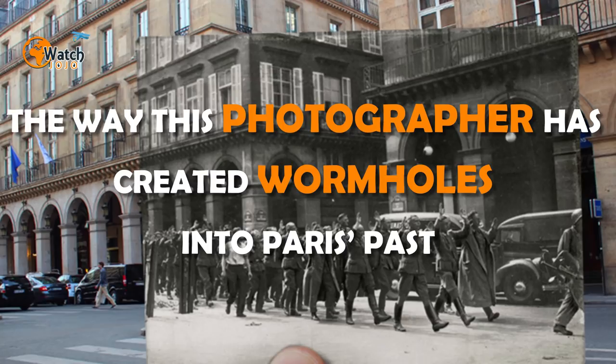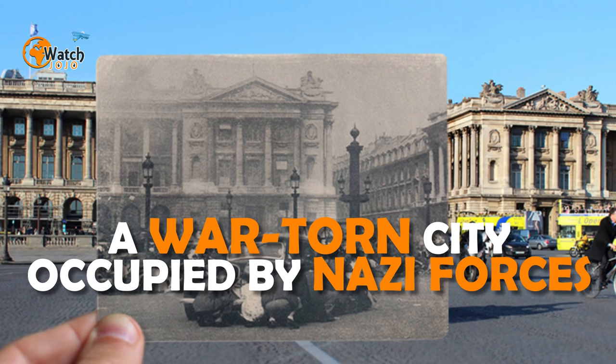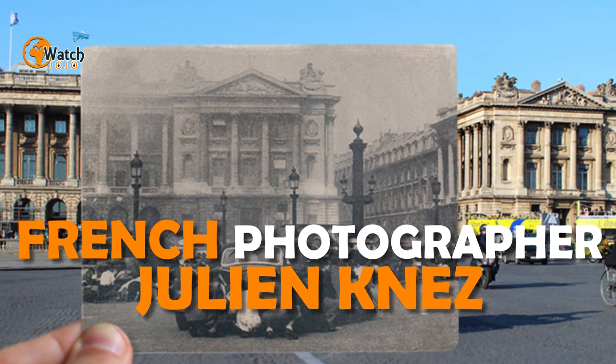The way this photographer has created wormholes into Paris's past is just awesome. Walking through the streets of today's beautiful Paris, it's hard to believe it was once a war-torn city occupied by Nazi forces. French photographer Julien Nez opens a door to the past by overlaying old photos on modern-day backdrops to recreate the liberation of Paris during World War Two.